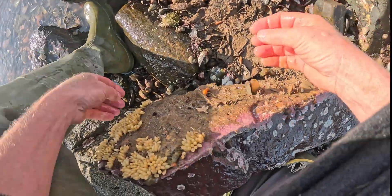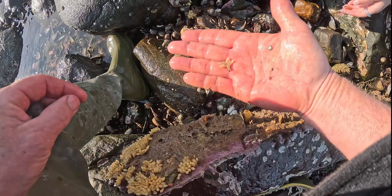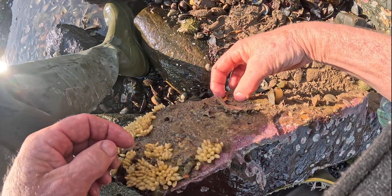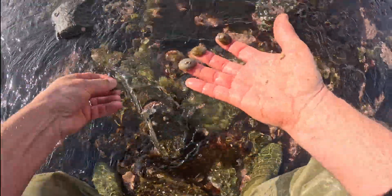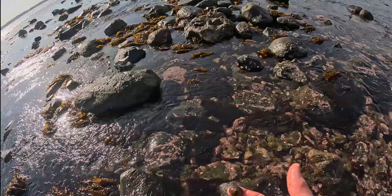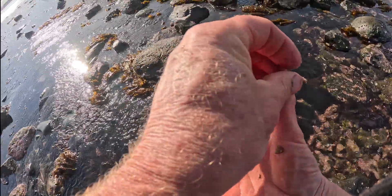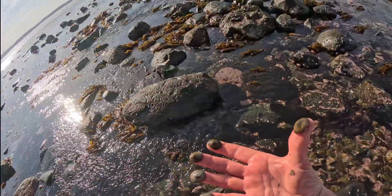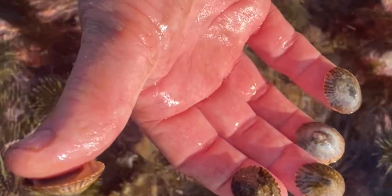Right in their spawning mode. Some chitons, a tiny star right there. That's the spaghetti worm — let's see if we can pull them out of his tube. A limpet for every finger. Look at them all on this rock — one, two, three, four, five. I've been limpeted! Look at my thumb, that one's peeling off.